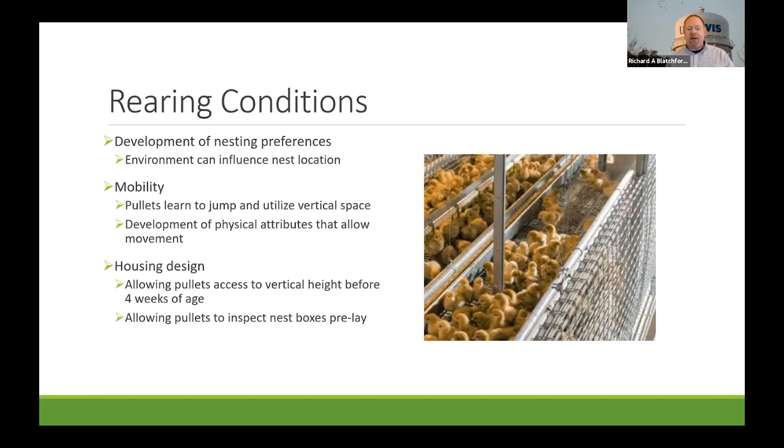Allowing pullets to inspect nest boxes pre-lay is also really important. There's evidence that the earlier they can do that, the more likely they will be to lay in nest boxes and not on the floor when moved into the adult housing system. We don't yet know exactly when that should happen — it's newer research currently being investigated.